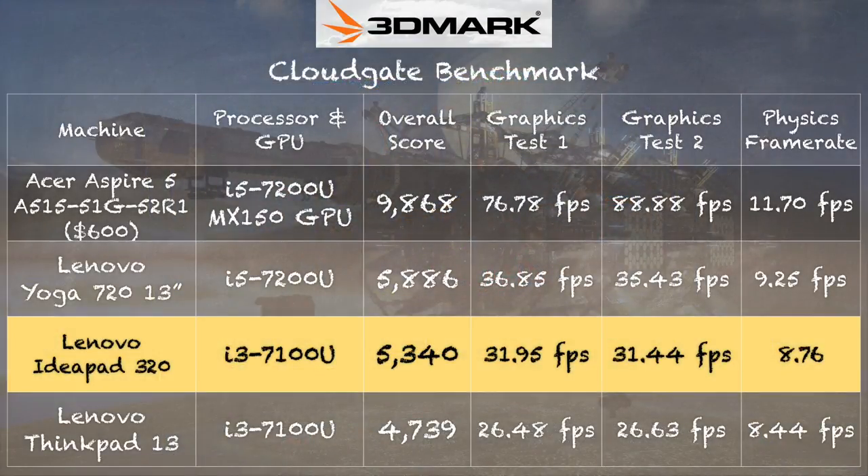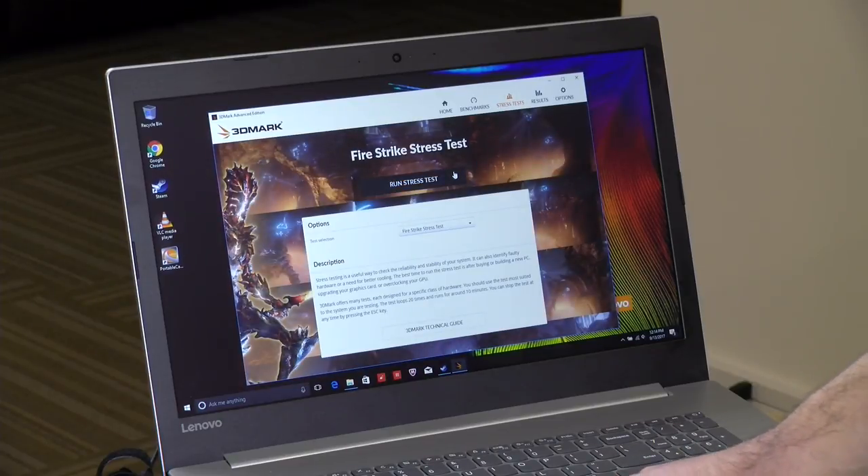On the 3DMark CloudGate benchmark, we got a score of 5,340, putting it a little ahead of the ThinkPad 13. In this case it's not the lower resolution display — that test runs at 720p — it's likely the dual-channel memory giving the performance boost. Remember, you're not going to run AAA titles, but it handles many less-demanding games well. The 3DMark stress test returned a score of 94.8%, which is not a passing grade, indicating it may slow down a bit under extended gaming load with some frame rate variations.